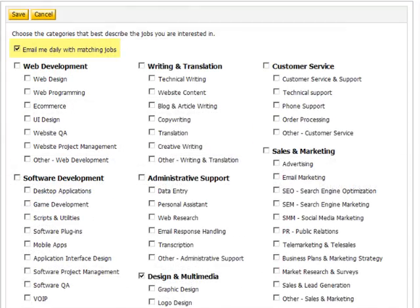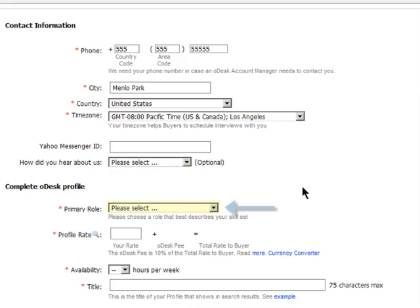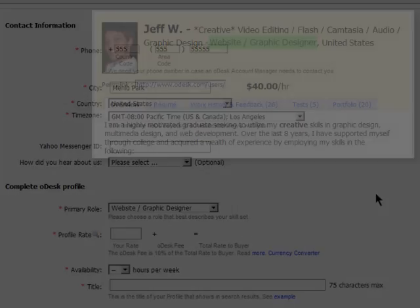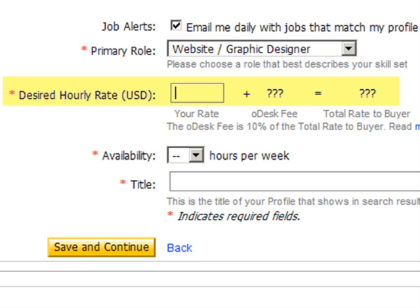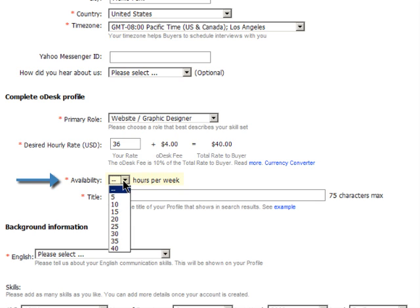If you check job alert, new posts that fit your profile will be emailed to you daily. The primary role tab lets you select the term that best describes what you do, which will be displayed on your profile. When you select your hourly rate, you'll see Odesk's fee added to it, so you'll know the rate your buyers will see. When you fill in your availability, make sure you have a good idea of how much time you'll really have for your Odesk buyers.